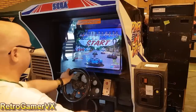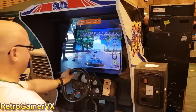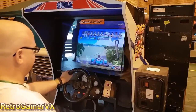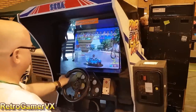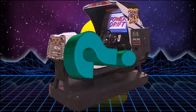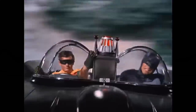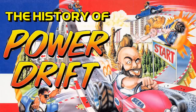This was the first motion cabinet I had ever seen and I was completely blown away. PowerDrift combined kart racing with the oh-so-sexy sprite scaling that Sega is known for, all the while bouncing you around side to side like a pinball hopped up on meth. What hidden vehicles can you unlock in this arcade game? Hop into your karts and get ready to sit and spin because this is the history of PowerDrift.